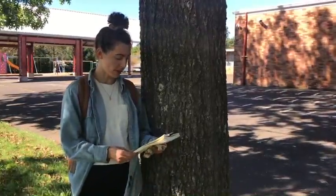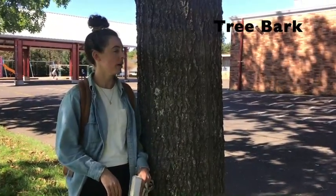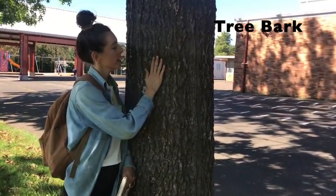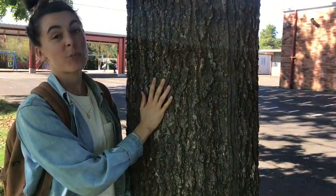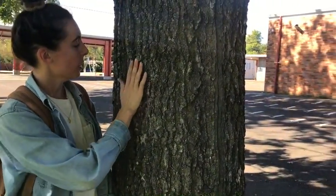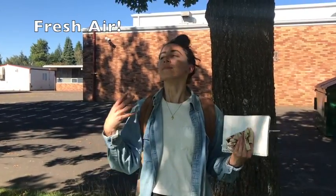Also on our list is to touch some tree bark. I'm going to feel this tree bark — it feels very rough and hard. The tree is probably pretty old and I can feel some cracks in it too. Also on our list is to smell some fresh air, so let's take a big deep breath.